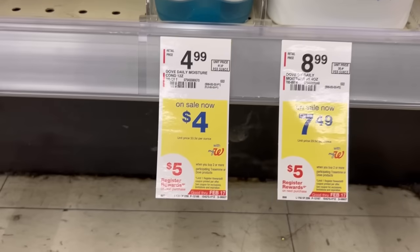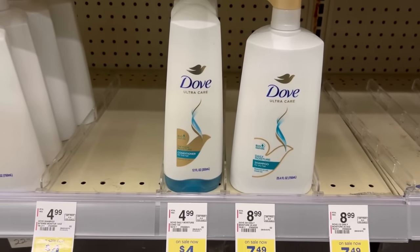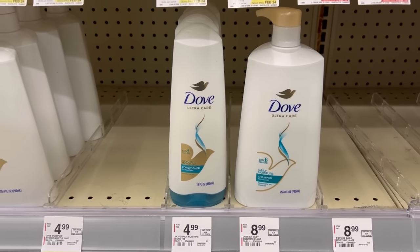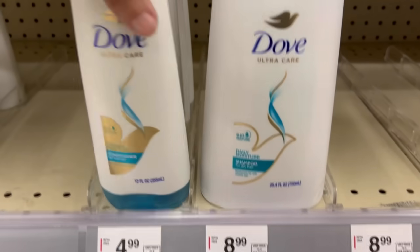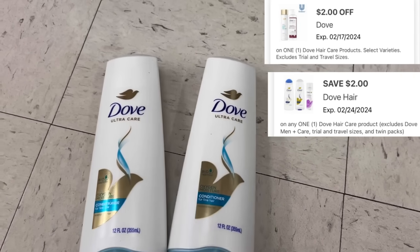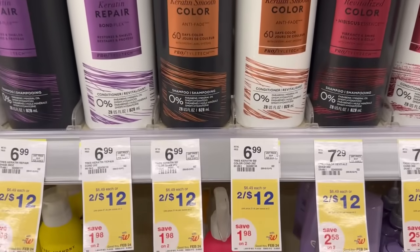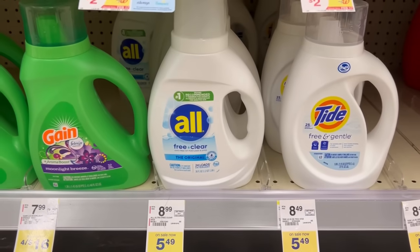We have Dove on sale for $4 — the shampoo and the conditioner. When you buy two you get a $5 registry reward. We have two separate $2 digital coupons, one for each bottle. I'm going to pick up two — I only have conditioner at my store. That's $8, minus those two $2 digitals, I'll pay $4 out of pocket and get back a $5 register reward. TRESemmé is also included in that deal and they're two for $12, with a $5 off two digital.